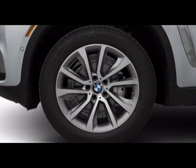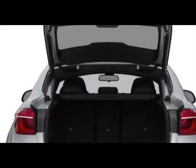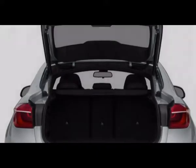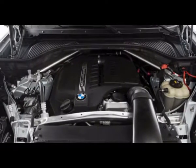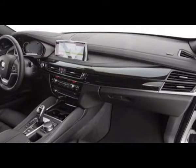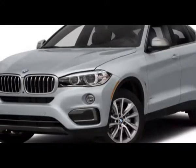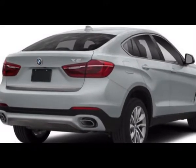Driving modes incorporate a Sport Plus setting that nearly shuts down the stability control framework. Available safety highlights for the BMW X6 include night vision with pedestrian, animal, and object detection. A driver-assist bundle incorporates a rear-view camera and head-up display. Dynamic safety highlights, including forward collision and lane departure warnings, blind-spot monitoring, and surround-view cameras, arrive in a driver-assist plus package. Neither the NHTSA nor the IIHS has crash-tested the X6 models.